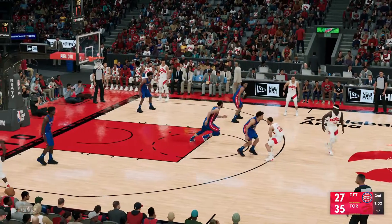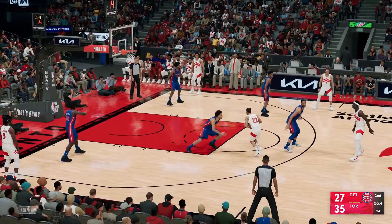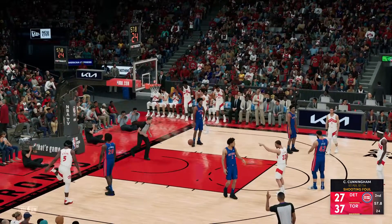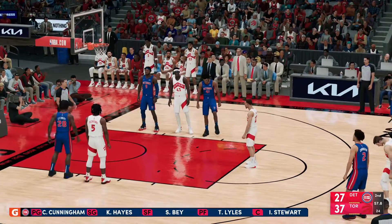Siakam with ten points. Back to Flynn, over Cunningham — and it's good. Fought through contact, hit the shot, and will go to the line.